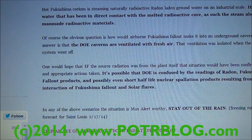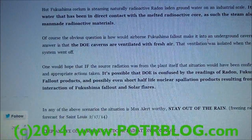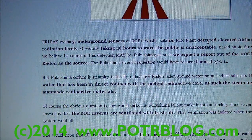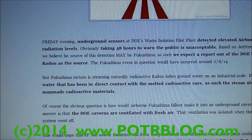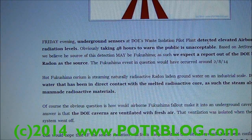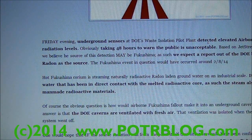Now, this was an underground airborne detection — it occurred in the underground cavern. One might ask how Fukushima radiation would get into an underground cavern at a nuclear waste facility. Well, it actually ends up being pretty simple: the underground cavern is ventilated with fresh air, so they pump in fresh air, and when this Fukushima radiation hit, it set off the alarms and they shut off those pumps.